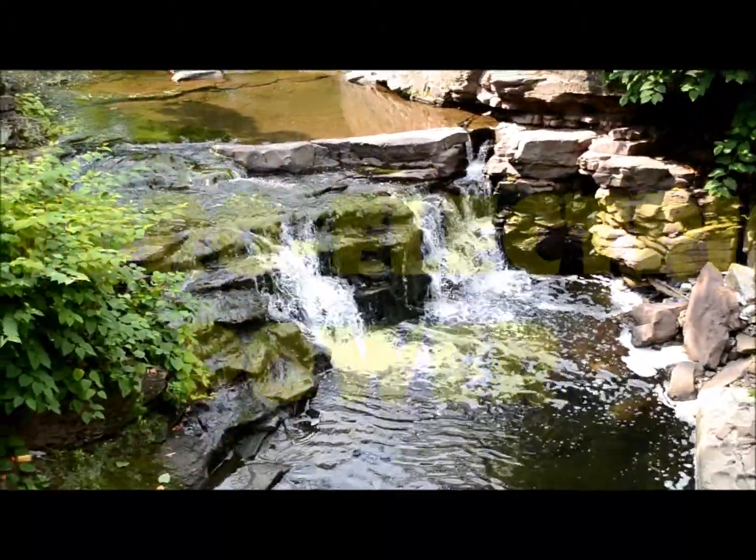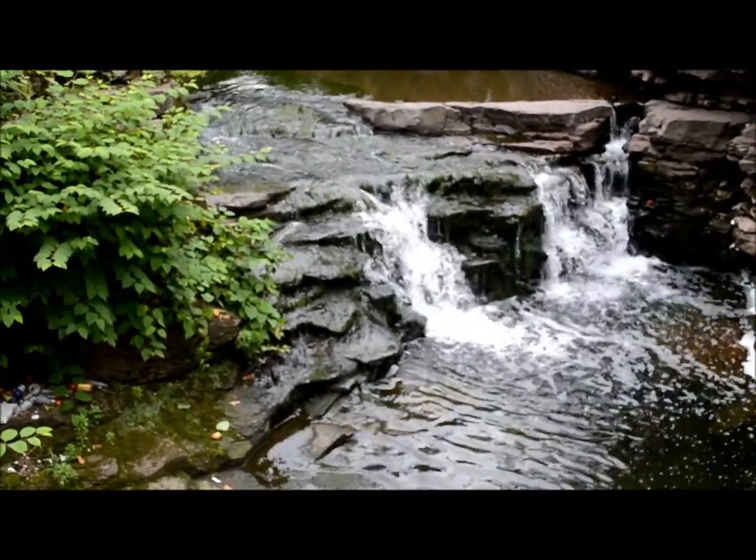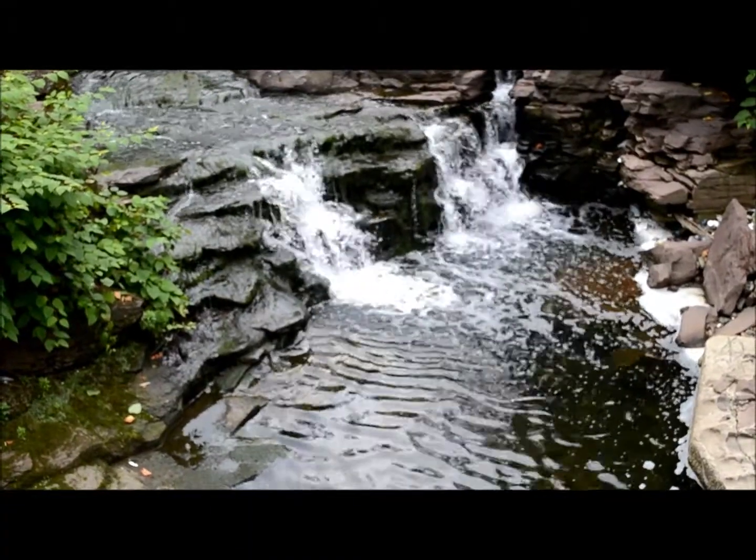Hydroelectric power! What is hydroelectric power? Hydroelectric power is energy from falling water. Now here's a short clip on how it works.